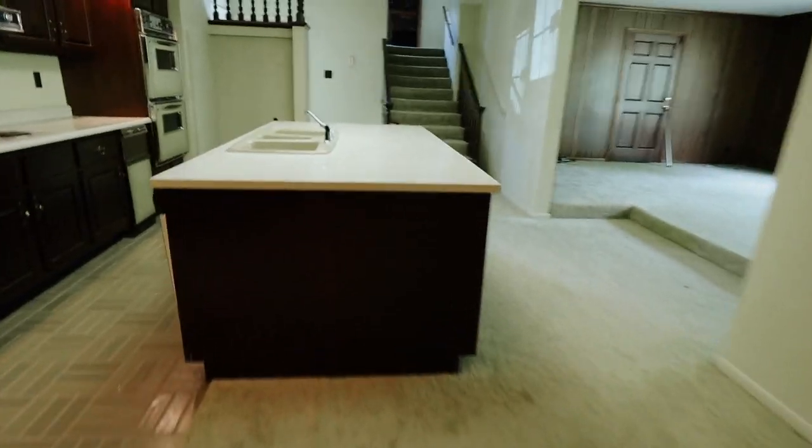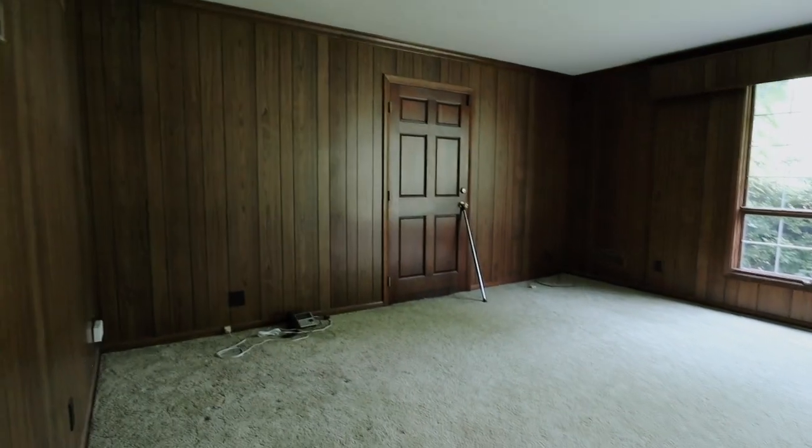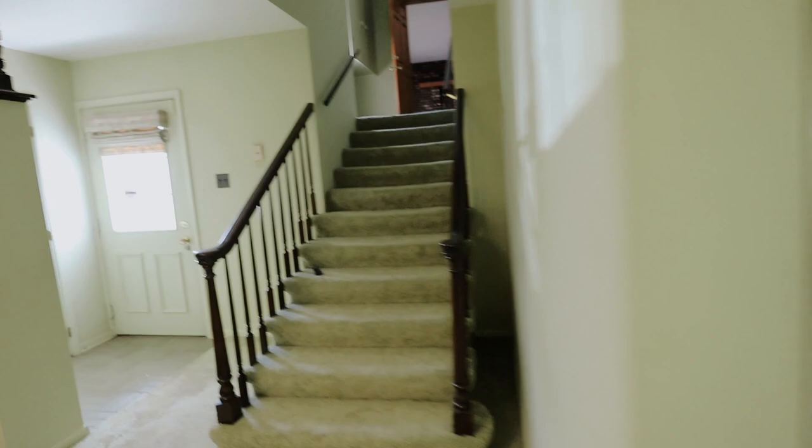We've already seen pretty much everything downstairs — the kitchen, the family room, the sun room. That door leads you out to the garage, which is just a garage, nothing fancy.